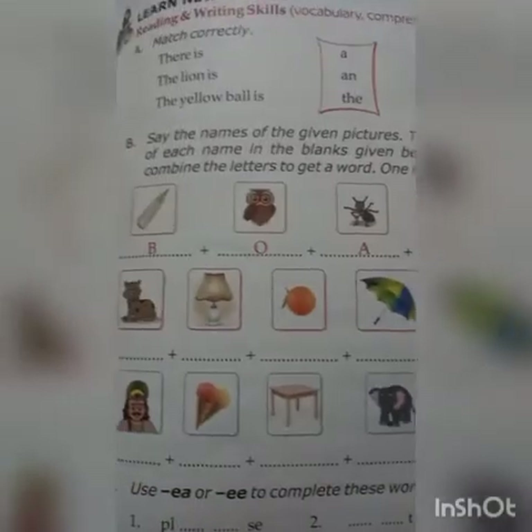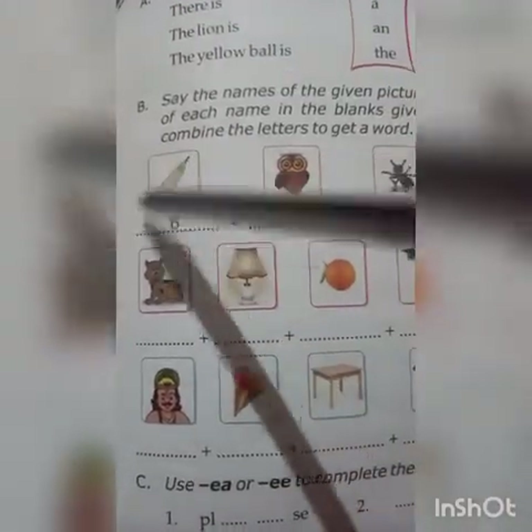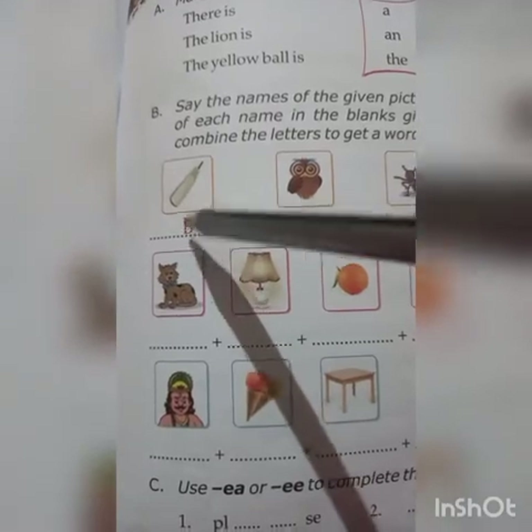Next, say the names of the given pictures, then write the first letter of each name in the blanks given below each picture. Then combine the letters to get a word. One is done for you. Here there are some pictures: this is bat, so the first letter is B. This is a null, so the first letter is O. This is and, first letter is A. Here is the table, first letter is T. By combining these four letters we get a new word: BOAT.